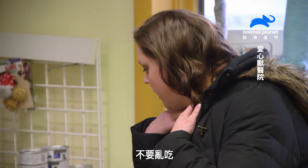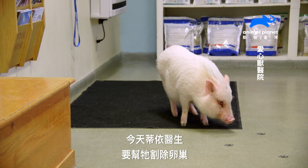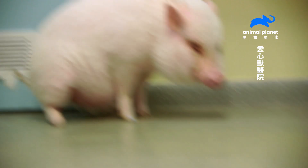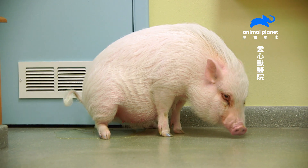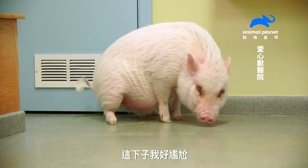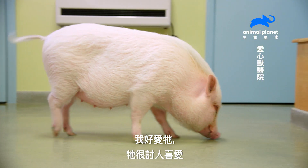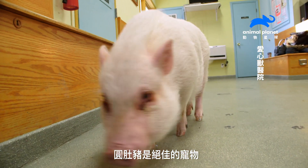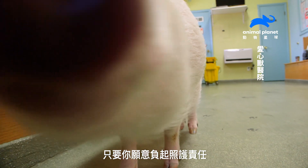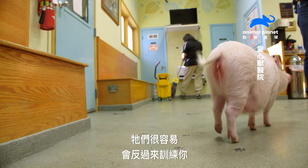I'm bringing in my pot-bellied pig, Lily Lou. She is getting spayed by Dr. D today. I love her so much — she's such a love bug. Pot-bellied pigs can make an excellent pet if you're willing to take the responsibility. You have to train them — they're very smart. They'll easily train you. She doesn't walk well on the leash.